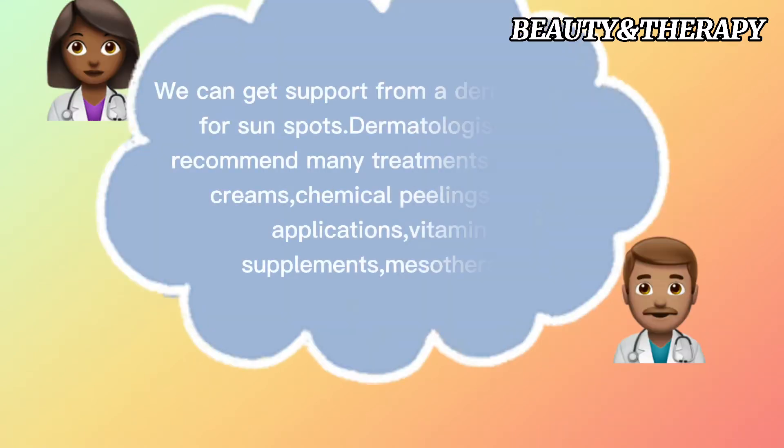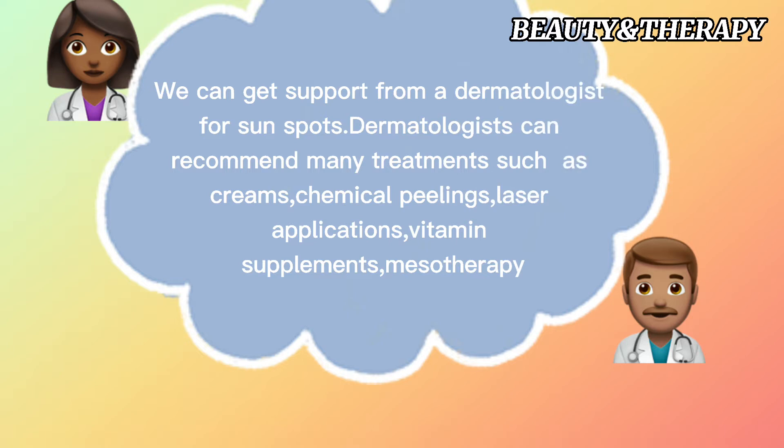We can get support from a dermatologist for sunspots. Dermatologists can recommend many treatments such as creams, chemical peelings, laser applications, vitamin supplements, and mesotherapy.